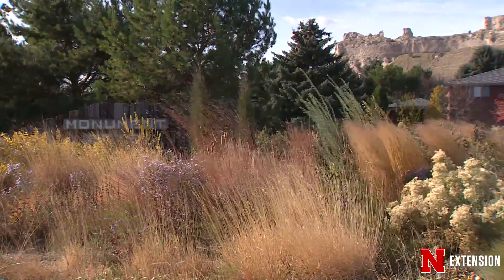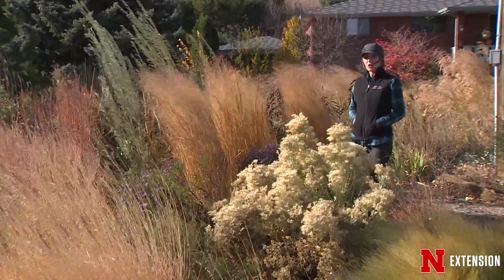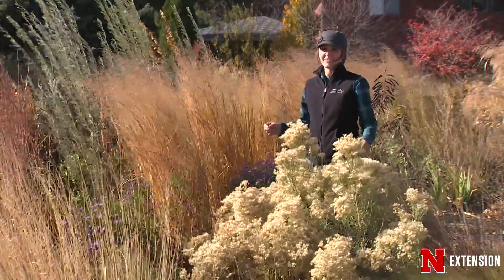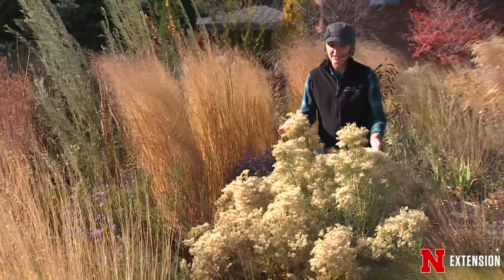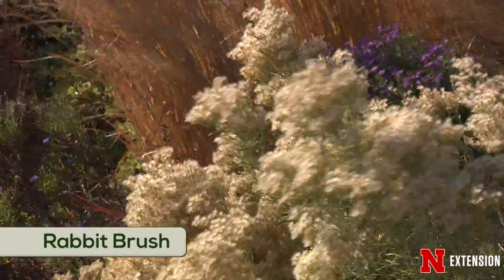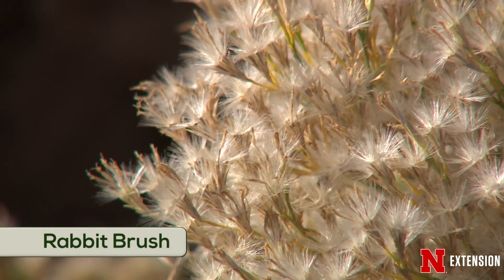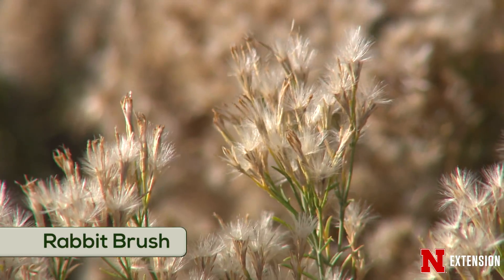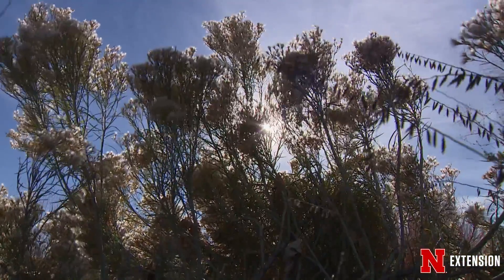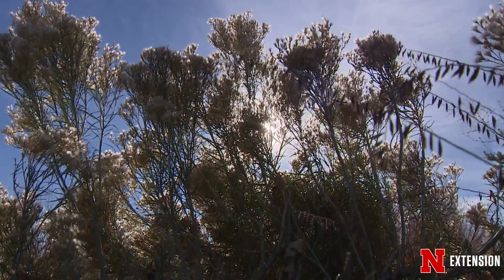Fall is one of my favorite times of the year, particularly to do design work in gardens. I love all the different textures and colors, and this garden has plenty of that kind of interest. Right in front of me we have this fantastic rabbit brush. It looks great in summer with a beautiful golden yellow flower in late August, but my favorite attribute is this wonderful seed head it puts on late in the fall — especially when backlit by sunlight.